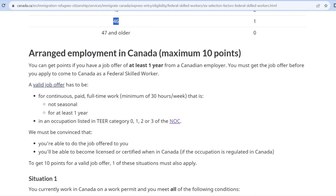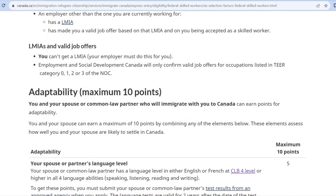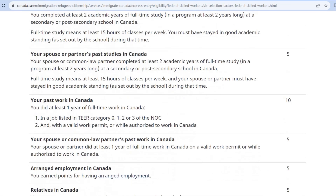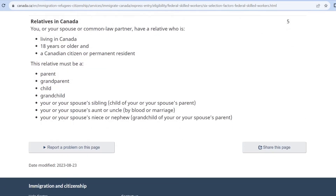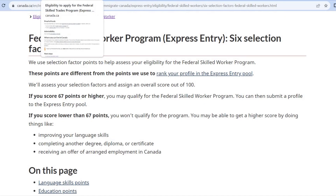Then there is arranged employment in Canada, which gives a maximum of 10 points. If you are a family member in Canada, you can also receive a maximum of 10 points. This covers the Federal Skilled Worker program. In total, we have three programs, and then there is the Eligibility Score calculation — for example, if you are taking an IELTS exam.